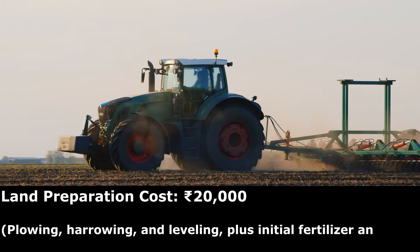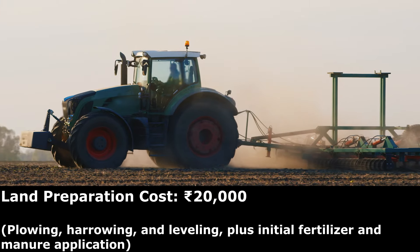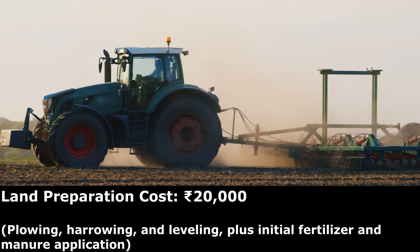Land preparation, including plowing, harrowing and leveling, plus initial fertilizer and manure application, could cost you about 20,000 rupees.